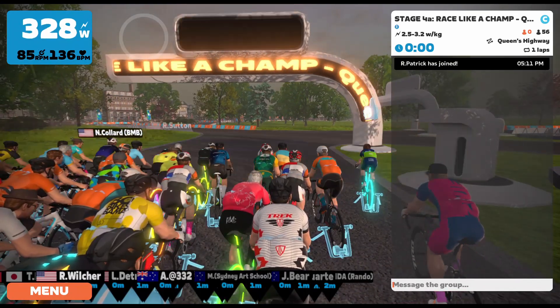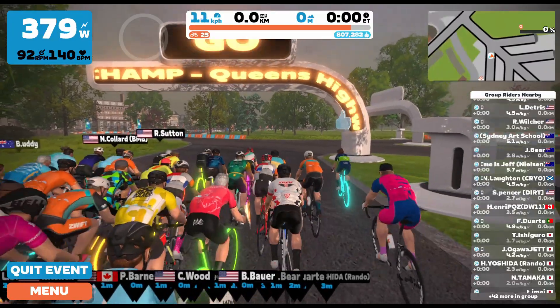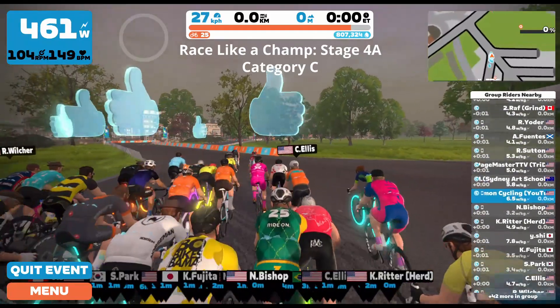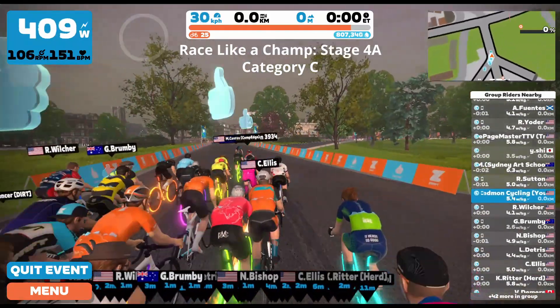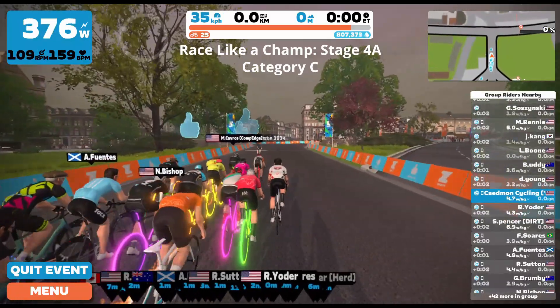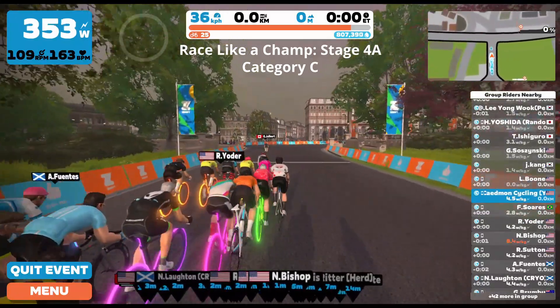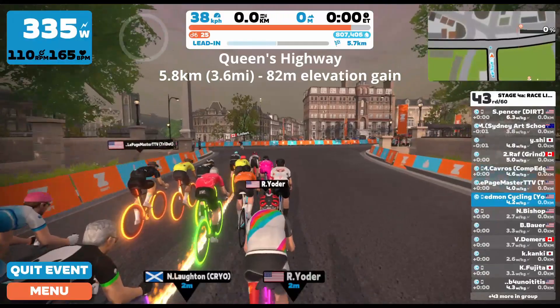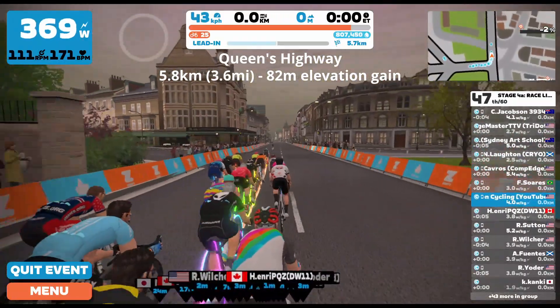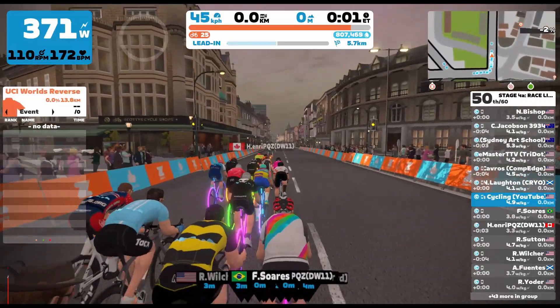Today we're racing stage 4 of the Race Like a Champ series. Stage 4 is actually split into two different parts. This is stage 4A and then we'll be doing stage 4B in a little bit. It's set up pretty interesting — you start with 4A, this is the 5:10 time slot. It's a short race and then stage 4B starts just 20 minutes after this one starts. So back-to-back short races.